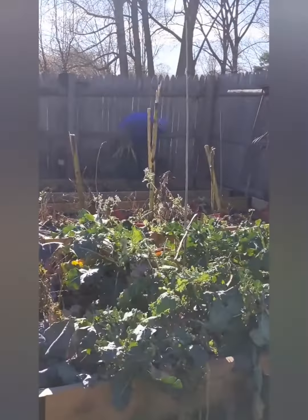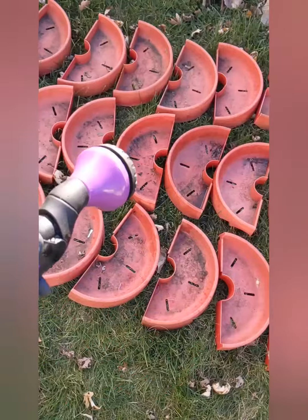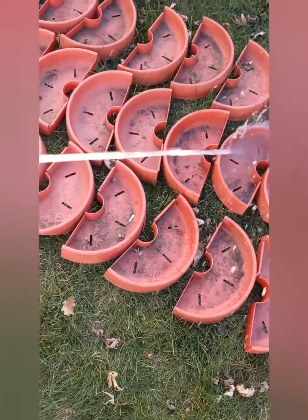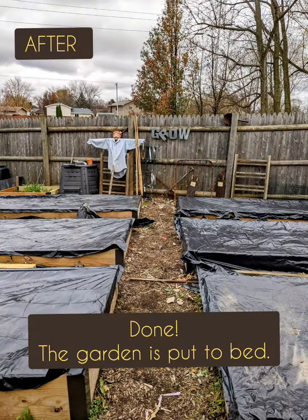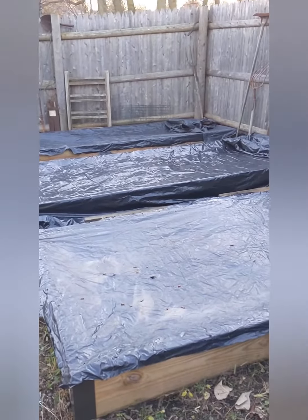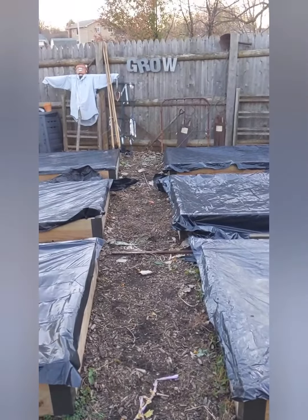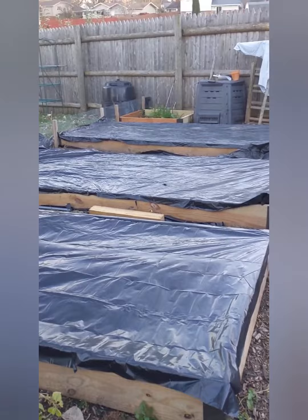Meanwhile, I put away the harvests and washed the tomato staker — there it is — cleaned everything out, added a layer of horse manure, and covered the beds with plastic.